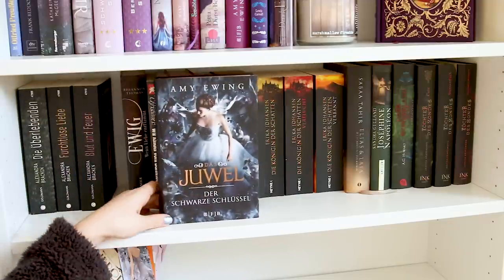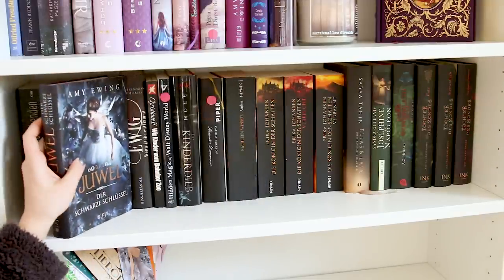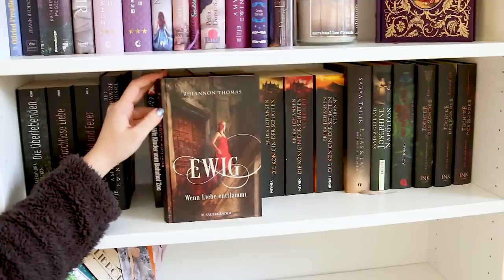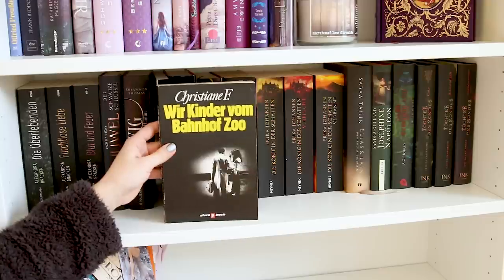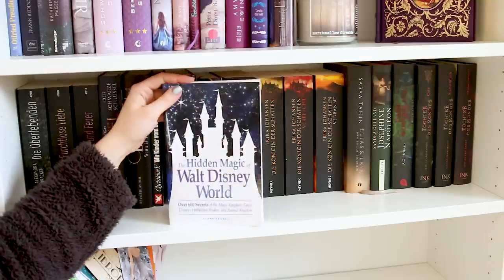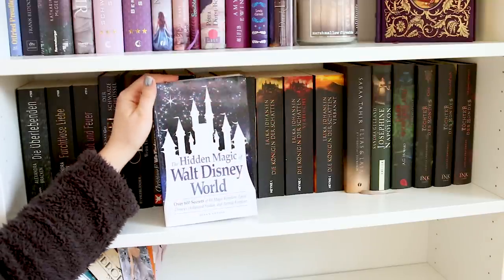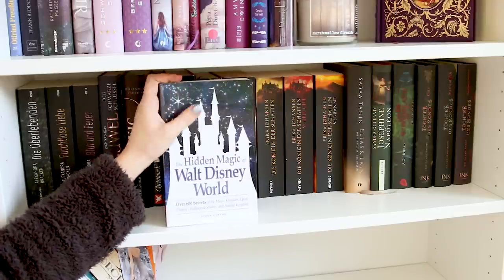Hier ist der dritte Band von Amy Ewing, Das Juwel – habe ich noch nicht gelesen, muss ich noch lesen. Band 2 von Ryan und Thomas, Ewig wenn Liebe entflammte – muss ich auch noch lesen. Wir Kinder vom Bahnhof Zoo von Christiane F. – da brauche ich auch nichts zu sagen. The Hidden Magic of Walt Disney World – ein ganz interessantes Buch für alle Disneyland- oder Disney-World-Fans, richtig cool.